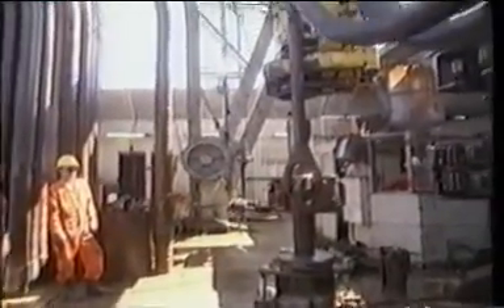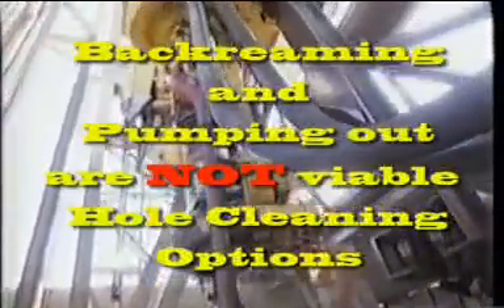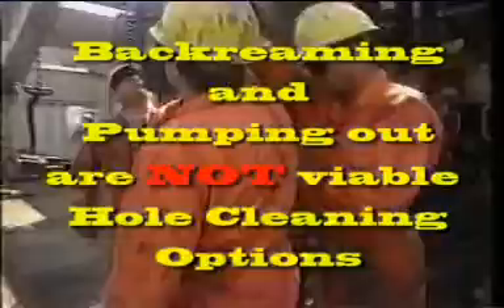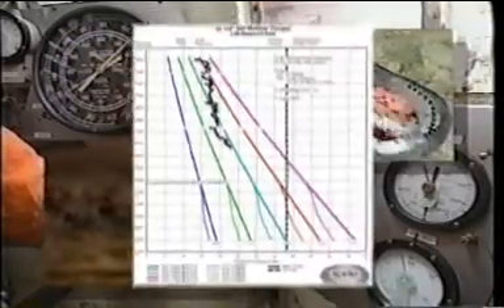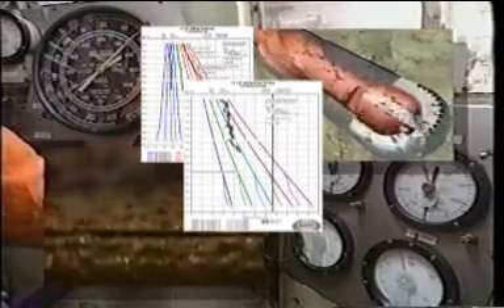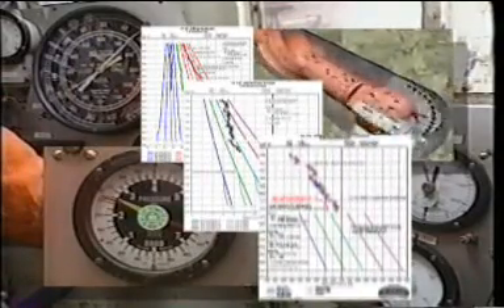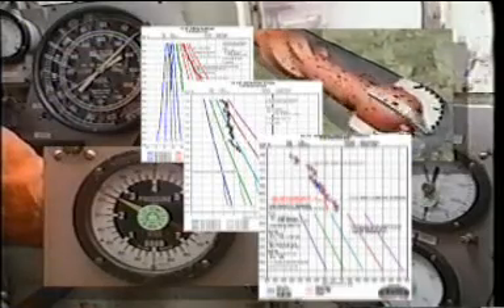Once the hole is clean then tripping should commence on elevators only. Back reaming and pumping out of the hole are not considered viable hole cleaning tools in high angle wells and should be avoided except in special cases that have been properly engineered. Tracking torque and drag in the well is the best indicator of the efficiency of the hole cleaning system. Drag taken while tripping is an excellent stuck pipe prevention tool in deviated wells.